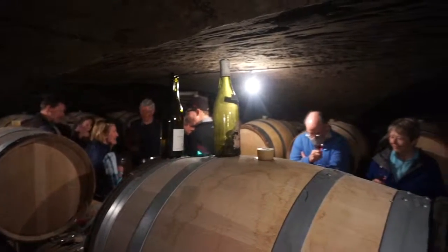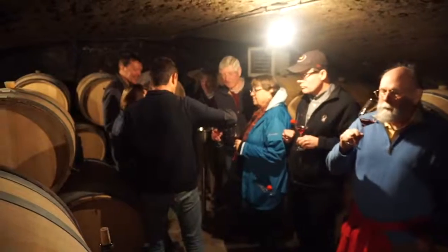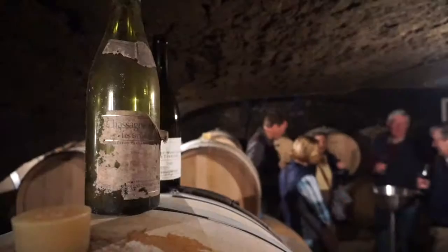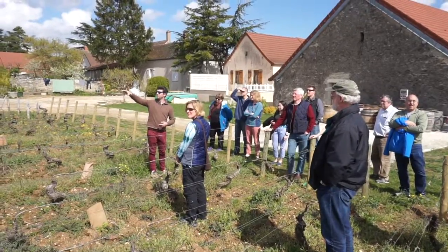We began yesterday morning in Chassagne-Montrachet with the Domaine Thomas Moret. He really had a wonderful tasting. We tasted from barrel, from bottle, and the highlights were a 1985 Chassagne-Montrachet Blanc Premier Cru and a 1987 Bonne Premier Cru. They were really remarkable.